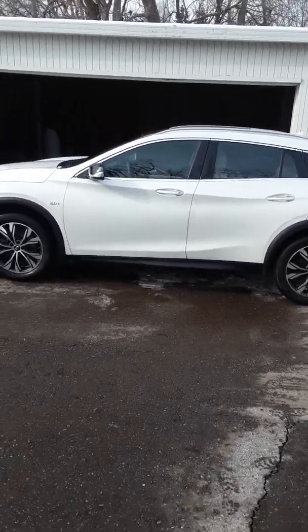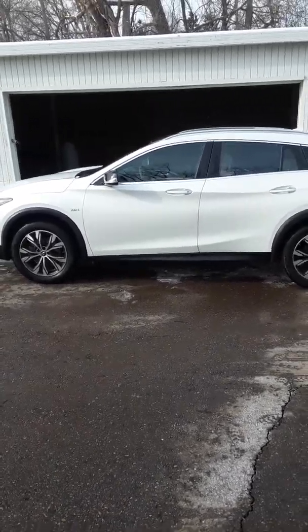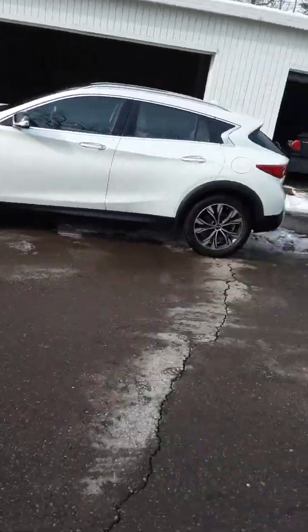Good morning everyone. This is Arcadia from Enterprise. Let me turn it around so y'all can see my face. Hey, how y'all doing? I'm coming to y'all live this morning with another exclusive video from Enterprise, an Enterprise rental car located in Detroit, Michigan.